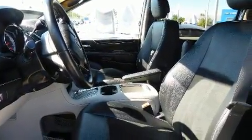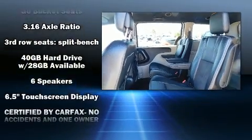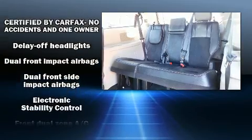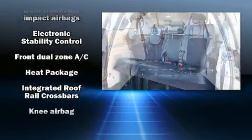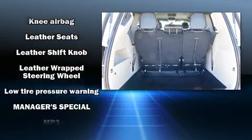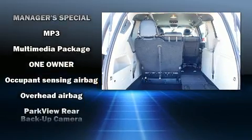Premium sound from six speakers provides you and your passengers a sensational audio experience. Dodge ensures the safety and security of its passengers with equipment such as head curtain airbags, front and side impact airbags, traction control, anti-whiplash front head restraints, and four-wheel disc brakes with ABS.